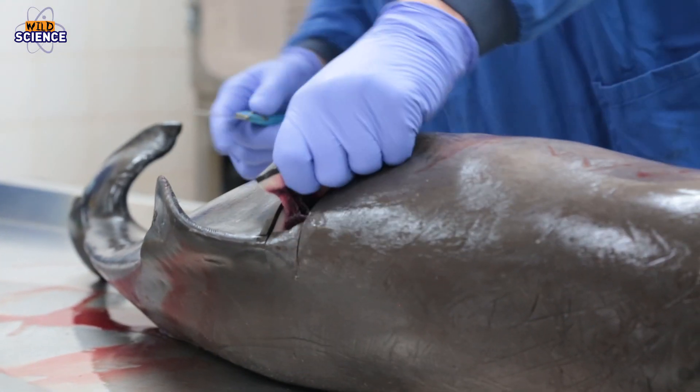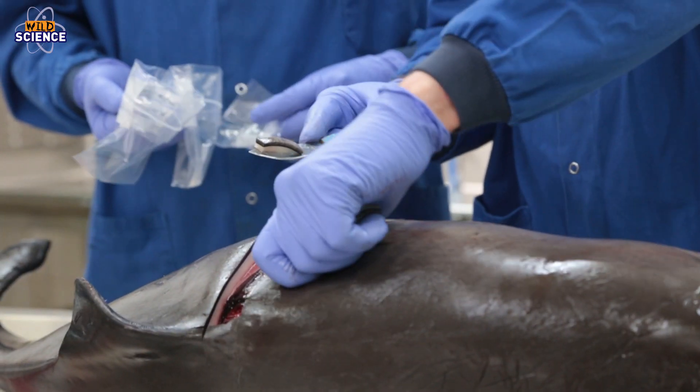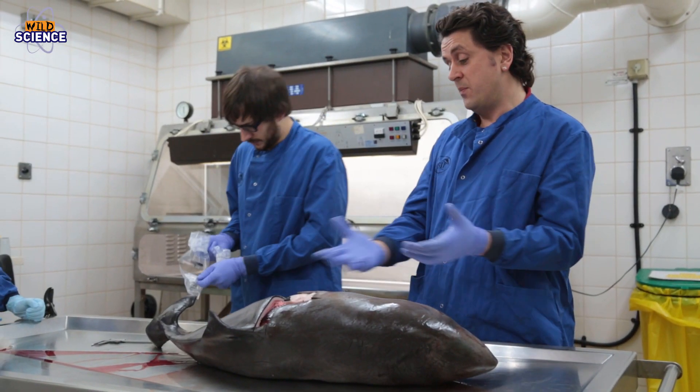All those things can be gleaned from post-mortem examination, but we're not just interested in how they've died. These species are really hard to study in the wild — they spend a fraction of the time at the surface of the water — so you can gain an awful lot of information, samples, and data from the study of dead animals to try and learn more about how they've lived as well.